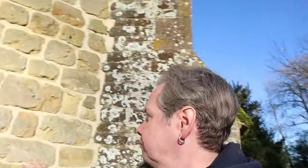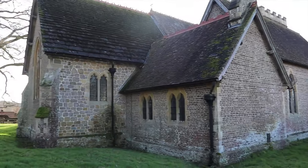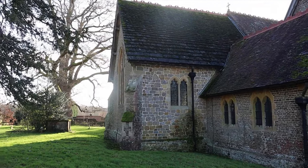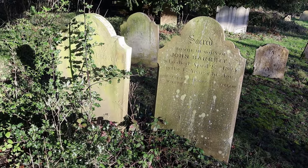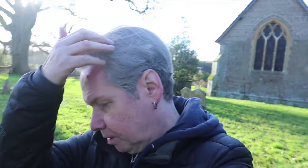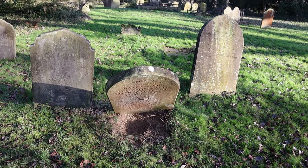We're just looking at this stonework - it's probably much newer, I would think. It's a shame we can't get in. Some of these country churches do leave their doors unlocked, not in the cities or the towns. It's nice.